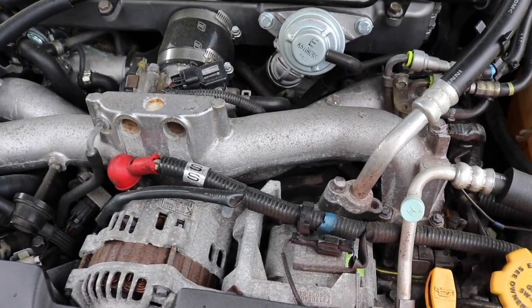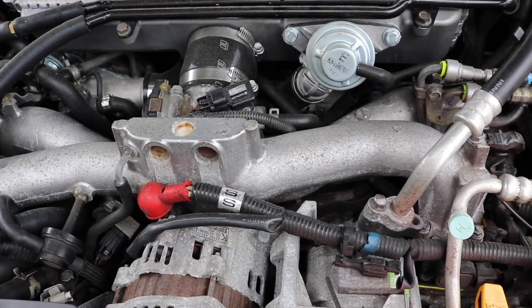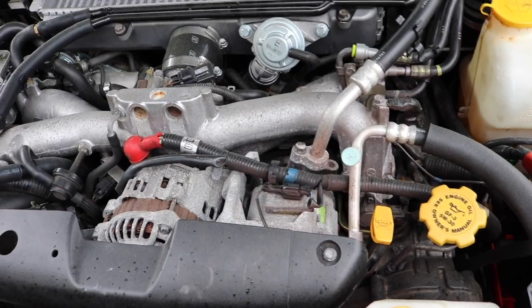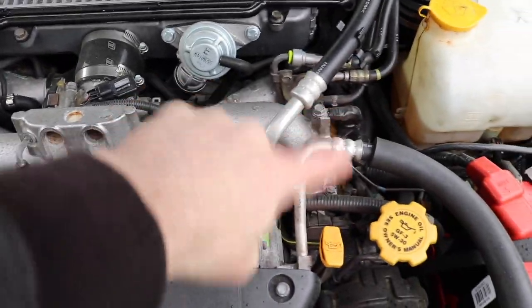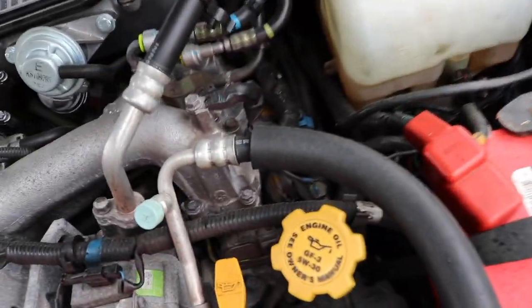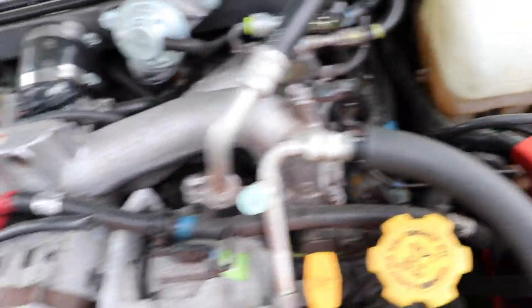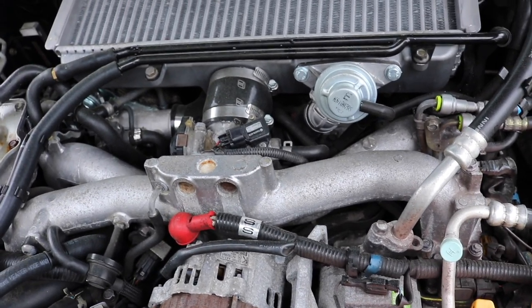Number four is something that anyone with a Subaru knows — the pain and agony of changing your spark plugs. Any Forester, because of its boxer engine, the two plugs on either side are just buried in there, and even if you get everything out of the way, getting down there to actually change the plugs is like pulling teeth. It is a real pain.